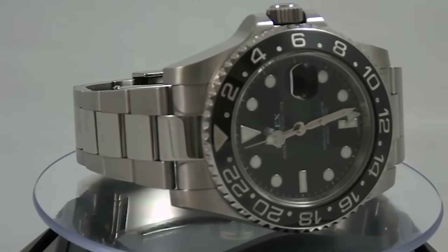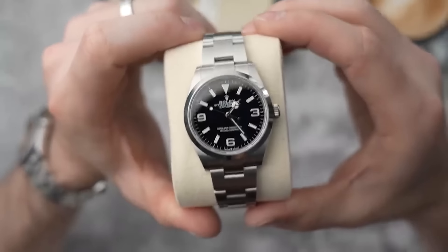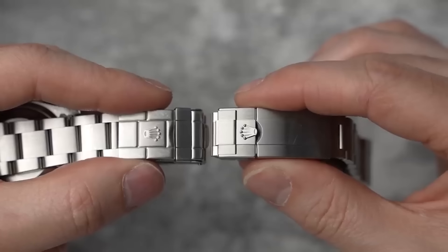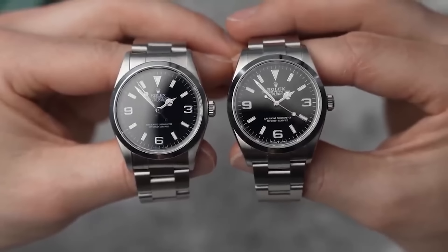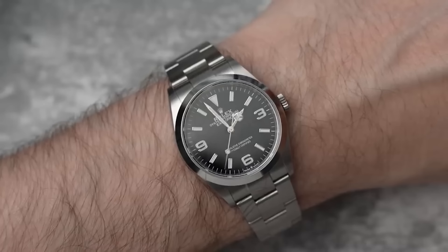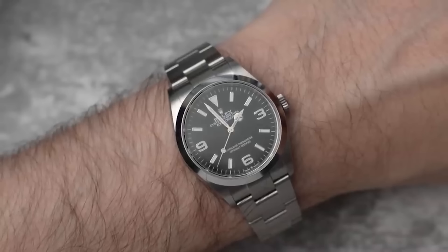Number two: Rolex Explorer 1. The Explorer 1 is getting a lot of action, especially the 40mm model, which is nearing its retail price on the market. There's a tug of war between sizes: while purists lean toward the 36mm for its vintage charm, it's the larger 40mm that's catching more eyes and wallets — probably because its beefier size commands a beefier price.